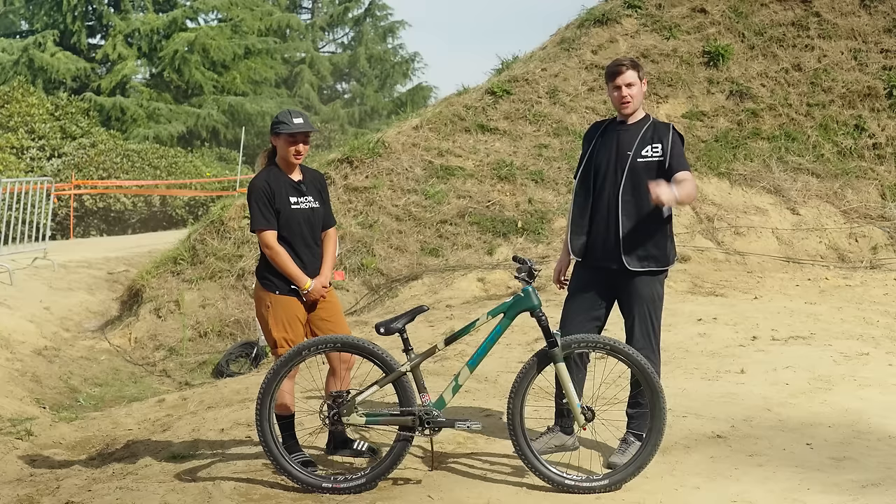Well, that's been an amazing bike check and good luck with the rest of practice. It's been amazing talking to you. Thanks a lot.